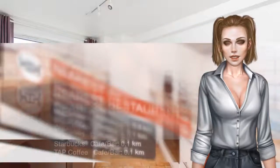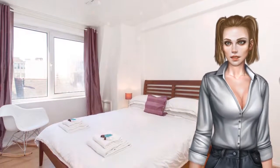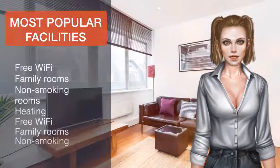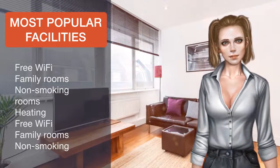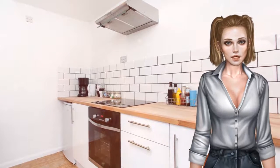Popular points of interest near the apartment include Piccadilly Theatre, Oxford Street, and Piccadilly Circus. The nearest airport is London City Airport, 16.1 kilometers away. Oxford Street Soho Abode in Westminster Borough is a great choice for travelers interested in shopping, parks, and city walks.